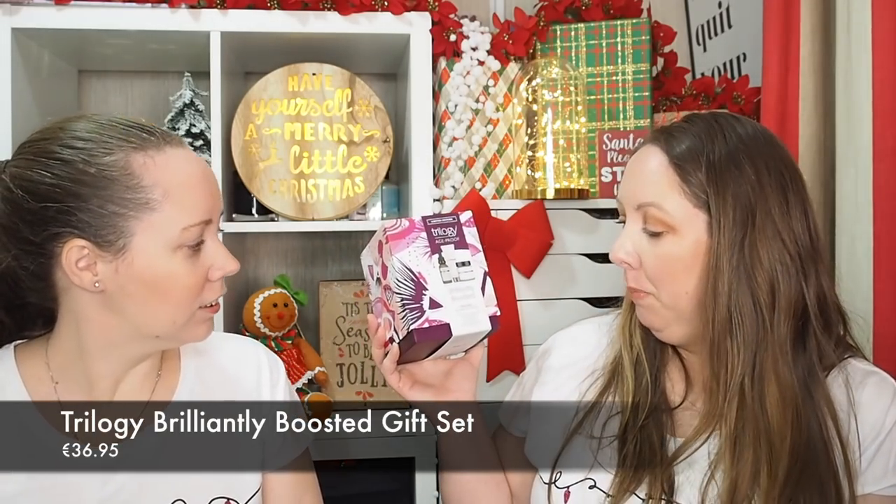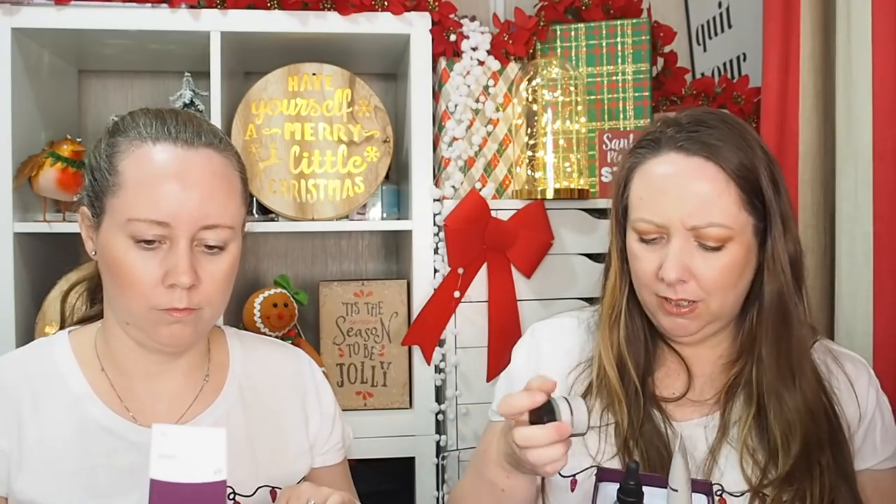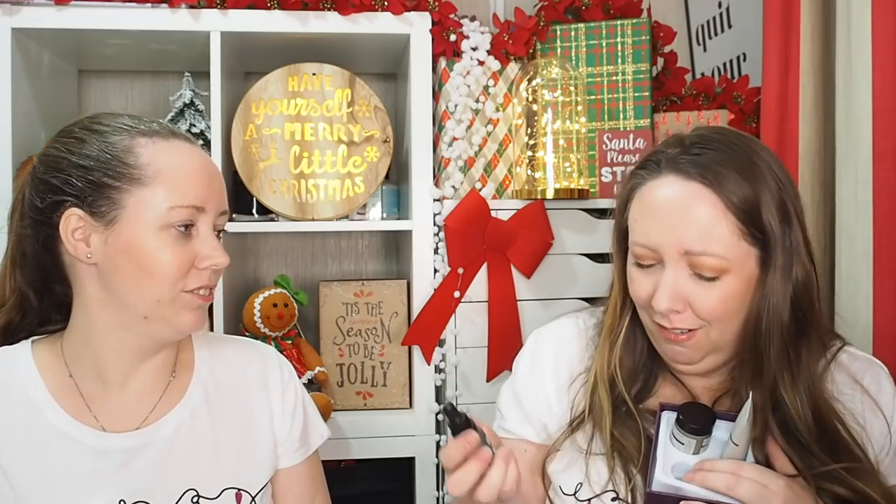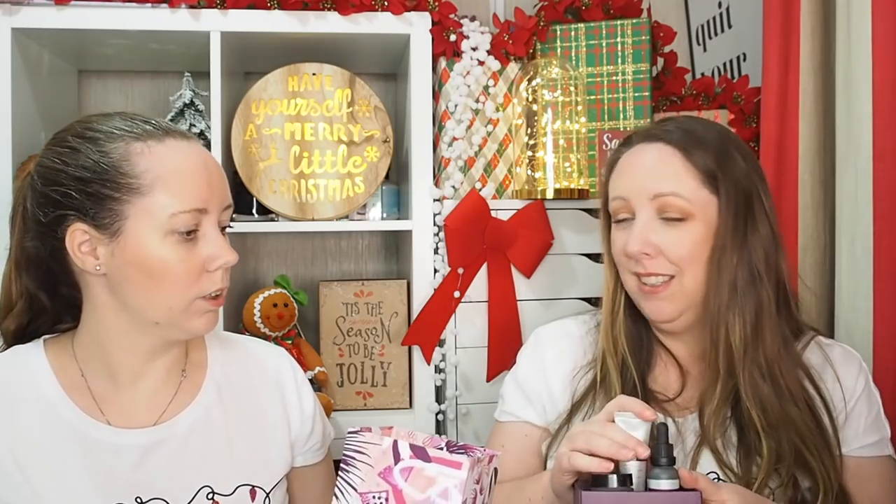Trilogy always have amazing gift sets at Christmas, and this arrived through my door recently. It's the Brilliantly Boosted Deluxe Celebration Set - lots of words in that! How nice is that box? This is the Age Proof range. Inside you get the replenishing night cream, the Age Proof CoQ10 booster oil, and the active enzyme cleanser cream as well. Really, really good sizes. You can try different products rather than buying full size and then finding it doesn't suit your skin type. They have loads of different sets.